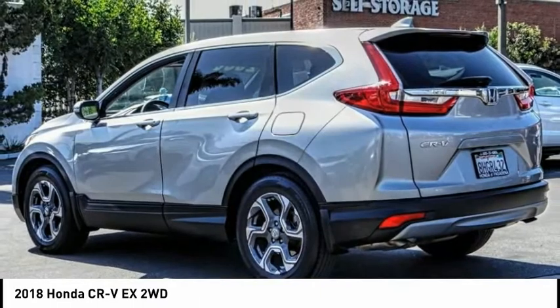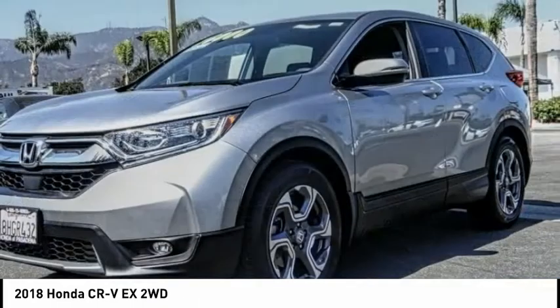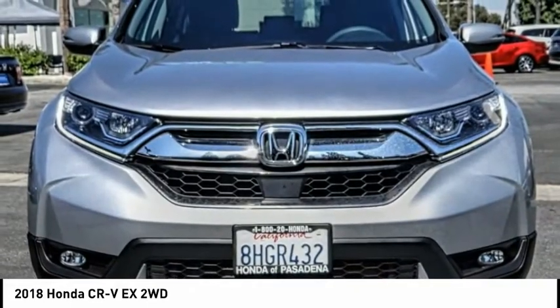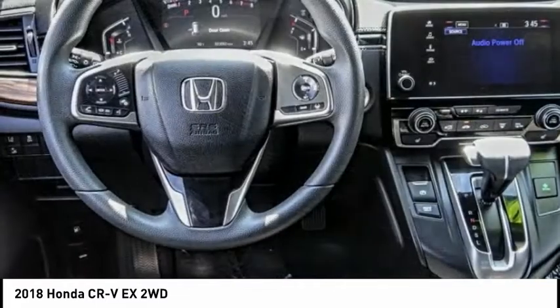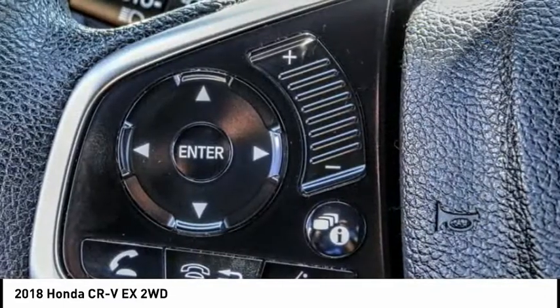This vehicle has less than 25,000 miles. Here are some of this vehicle's great options: electronic stability control, alloy wheels, brake assist, traction control, remote keyless entry, fog lights, power moonroof, four-wheel disc brakes, speed control, and rear window defroster.